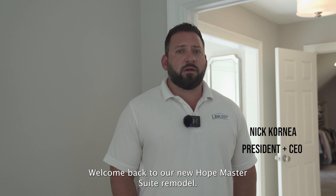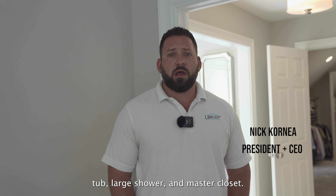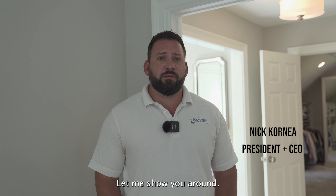Welcome back to our New Hope master suite remodel. This project consisted of a full master bath including a freestanding tub, large shower, and master closet. Let me show you around.